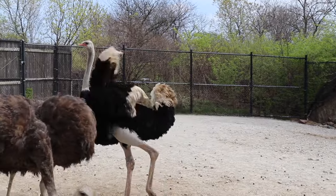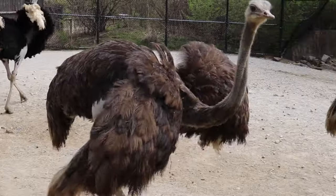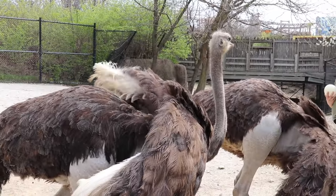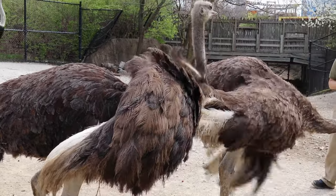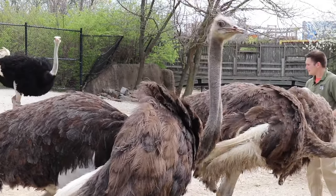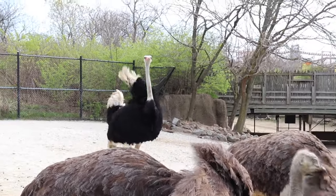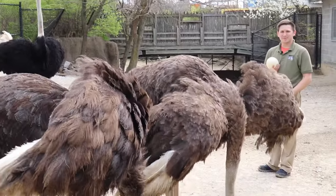These guys are usually somewhere between 6 and 9 feet tall, and ours are about 7-ish. All of our ostriches are about the same size height-wise. Roscoe and Doris are about 3 years old, whereas Rudy is about 5.